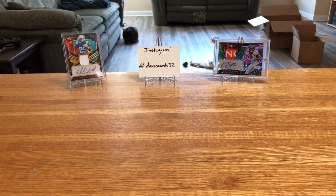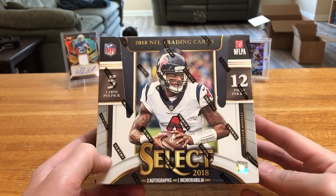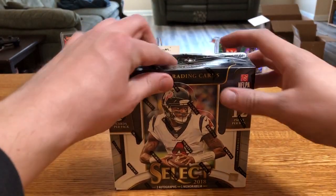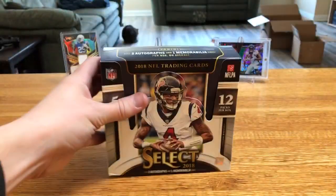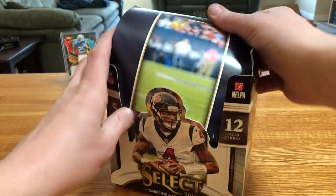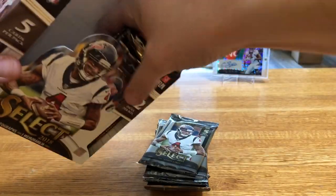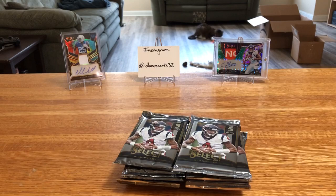What's going on, dream team? Dave back at you with yet another box of 2018 Select. This stuff is so awesome — so much cool stuff being pulled out of it that when you find it for a good price, you just can't say no. I know this video is probably going up in March sometime and I don't even want to know what the price of this is in March, but filming this is still February so it's still a good decent spot.